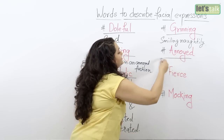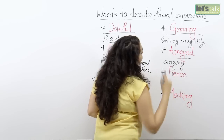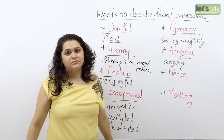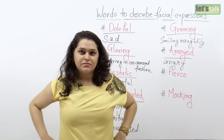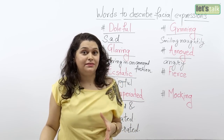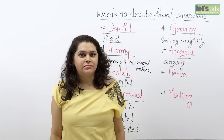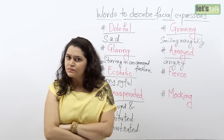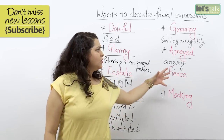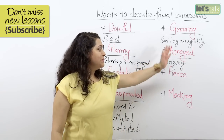Moving on, the next word is 'annoyed,' and this is pure anger. Annoyed actually means having an angry expression on your face. It's very close to glaring, but it's a little more angry than glaring. When you're annoyed, you'd almost always find yourself breathing really deeply because you are controlling your anger. That's annoyed for you — plain and simple, angry.